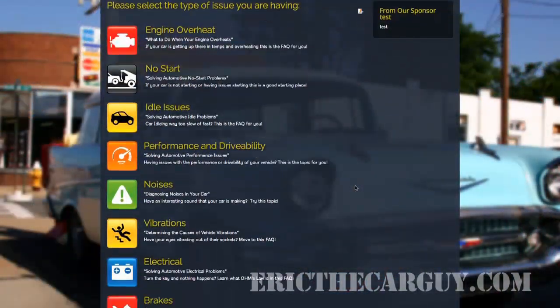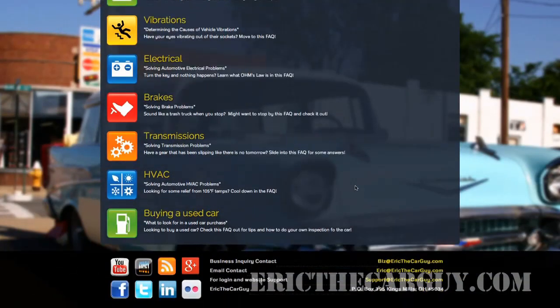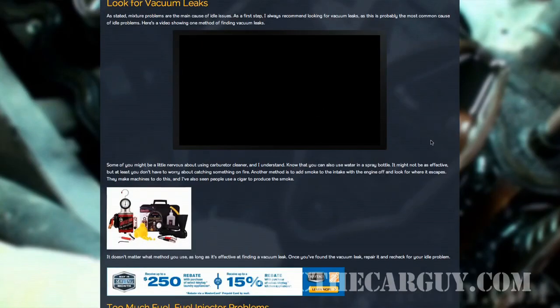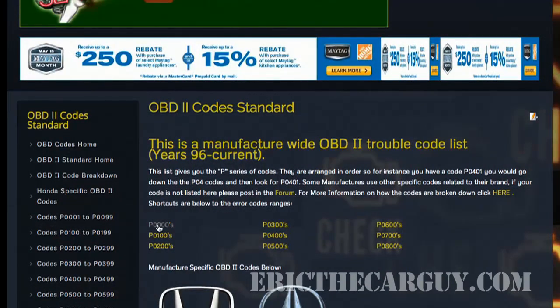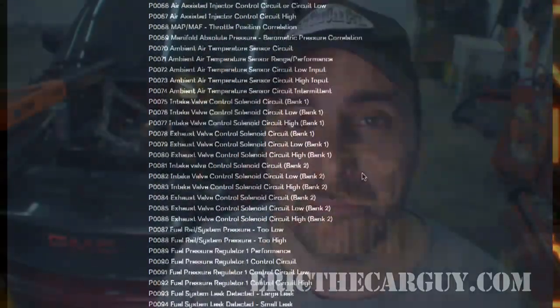Next to that, you'll find the FAQ troubleshooting page. FAQ stands for frequently asked questions. I have taken your frequently asked questions, combined them into articles that I've written about those issues, and split them up into different categories to make them easier for you to sift through and find answers to your automotive questions. Next to that, we have the OBD codes page, where you can find a complete list of OBD2 codes. We also have some OBD1 codes and ABS codes for some makes, and you may also get answers on how to solve and diagnose those codes. This page will definitely grow over time as we add more makes and models.